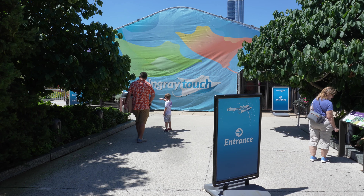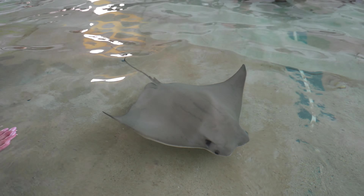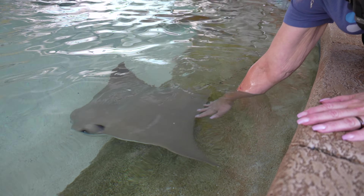We're wrapping up with the tent behind us, which is the stingray touch experience — super cool. They're just beautiful. They're a little mucusy because that's how they protect themselves. I definitely petted at least 10 different ones.